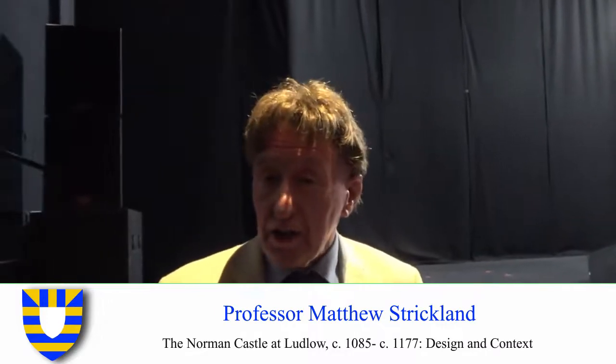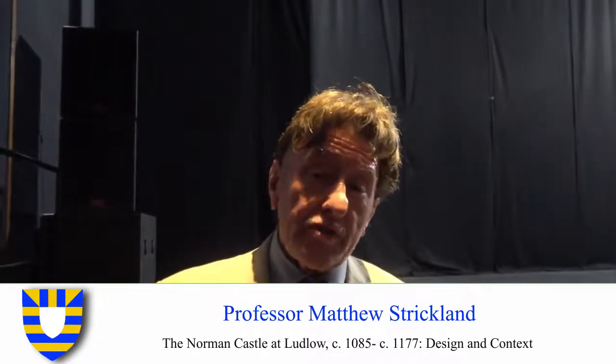Hi, I'm Matt Strickland, Professor of Medieval History at the University of Glasgow. My specialism is chivalry and the laws of war, with particular focus from the 11th to the 13th century. I'm also very interested in castles and their development. My most recent book is a biography of Henry the Young King, the eldest son of Henry II, who was crowned King of England in 1170 and jointly ruled with his father until his death in 1183.